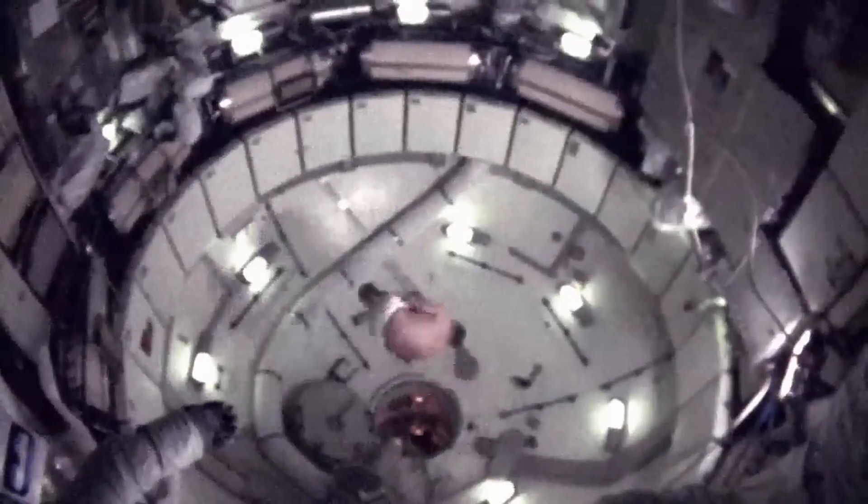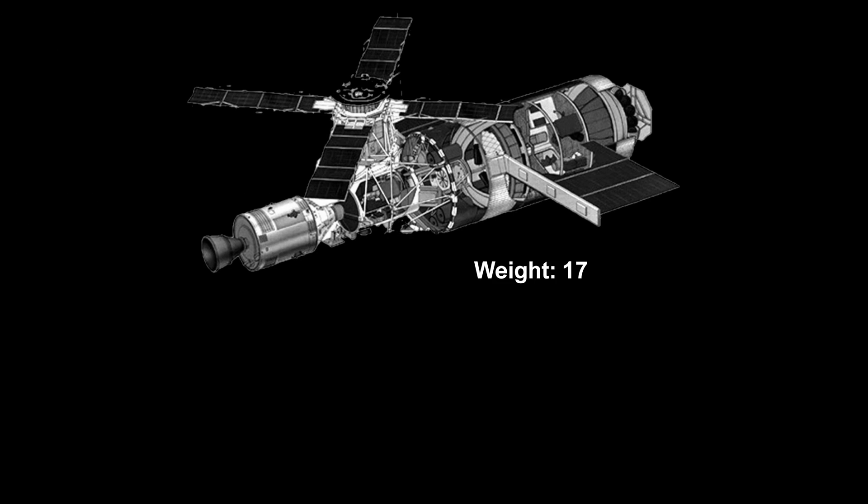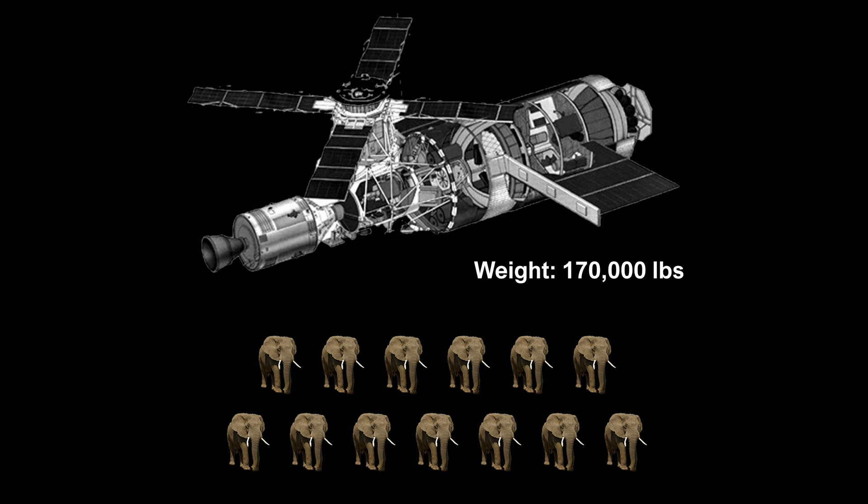Since Skylab was built out of the third stage of a Saturn V rocket, it had a cylindrical shape and was very spacious inside. As for its weight, Skylab tipped the scales at approximately 170,000 pounds, or nearly the same as 13 adult African elephants.